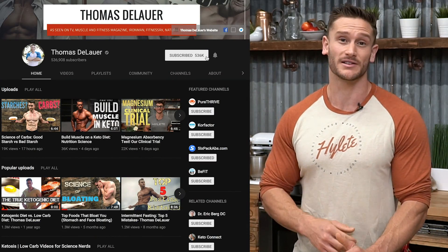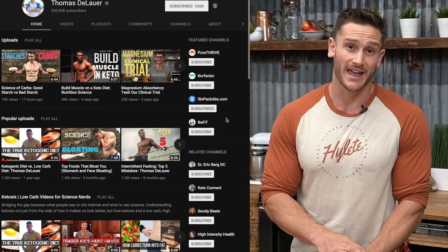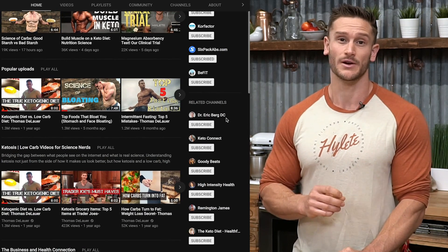If you haven't already, go ahead and hit that subscribe button so you can see whenever I post a video or go live, and make sure you turn on notifications so you never miss a beat on this channel.